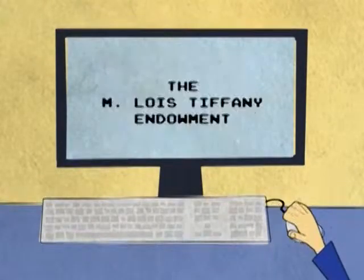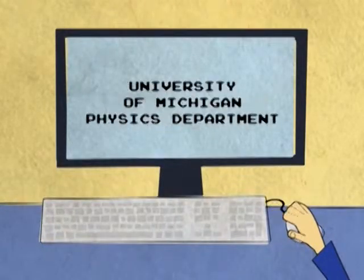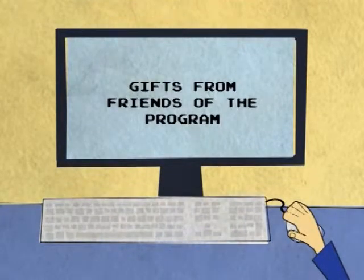Saturday Morning Physics is sponsored by the M. Lewis Tiffany Endowment, the Hideko Tomazawa Endowment, the Physics Department, and by gifts from friends of the program.